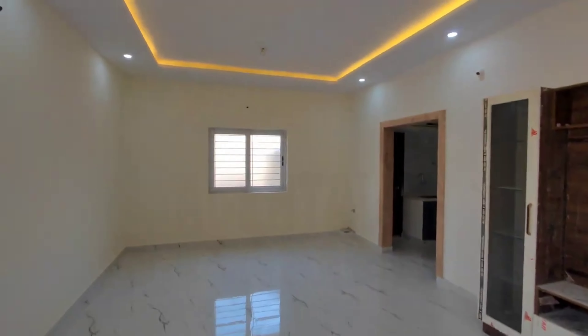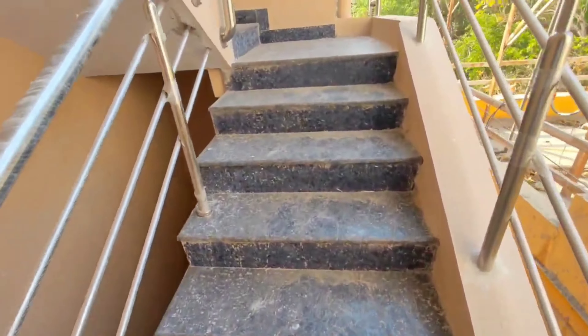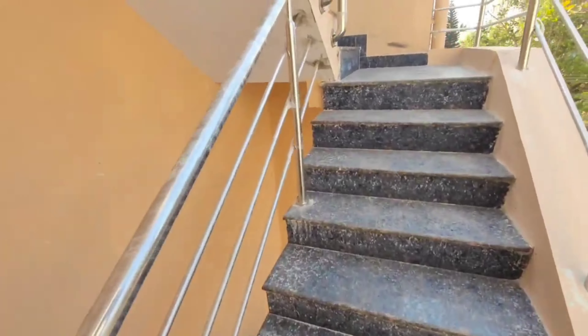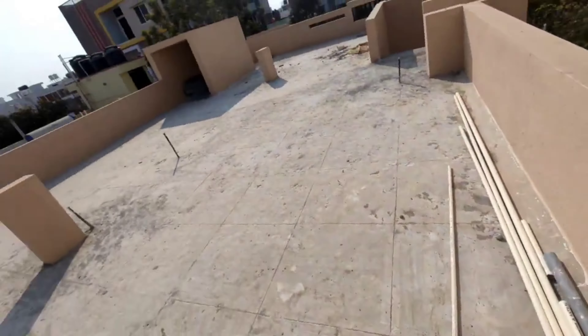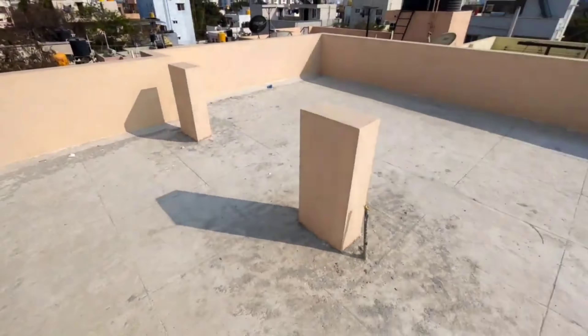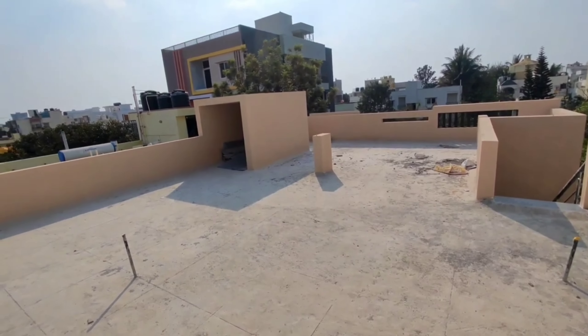This completes the first floor 3 BHK. The second floor also has a similar 3 BHK setup — I will not be showing the second floor separately. It is plug-and-play, ready to move in. The staircase is wide, and above the second floor is the way to the terrace. There is a tank room above. You can see total setbacks all around. Talking about the property — it is built on 1350 square feet, 30x45, west facing with north-facing doors. Ground floor has parking and 2 BHK, first floor 3 BHK, second floor 3 BHK — total 3 units, very spacious construction.